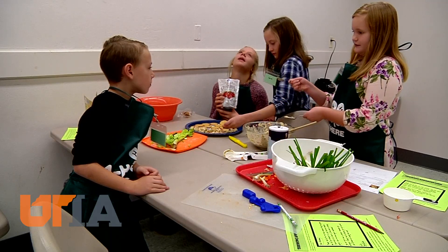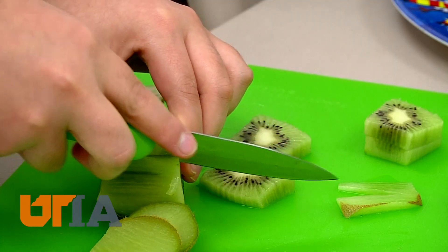For the record, there are two Lily's in the class, along with several other talented young chefs. We learned how to make quesadillas, and me and the other Lily, we made apples.